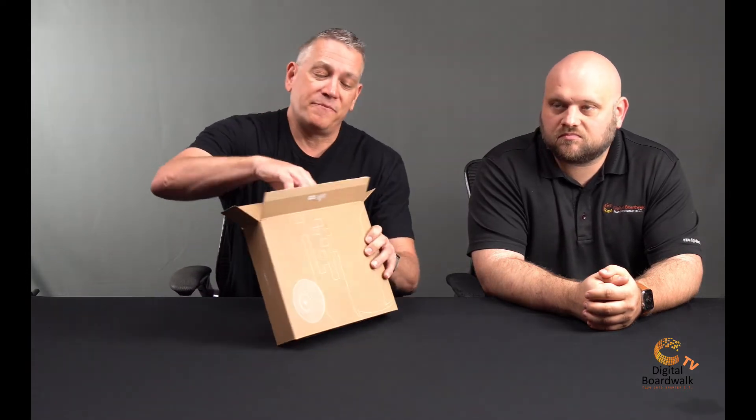Today we are going to show you the UAP AC Pro access point, talk about it a little bit. I'm going to go ahead and break it out of the box, and then reveal something really cool. Let's just go ahead and pop this puppy open.